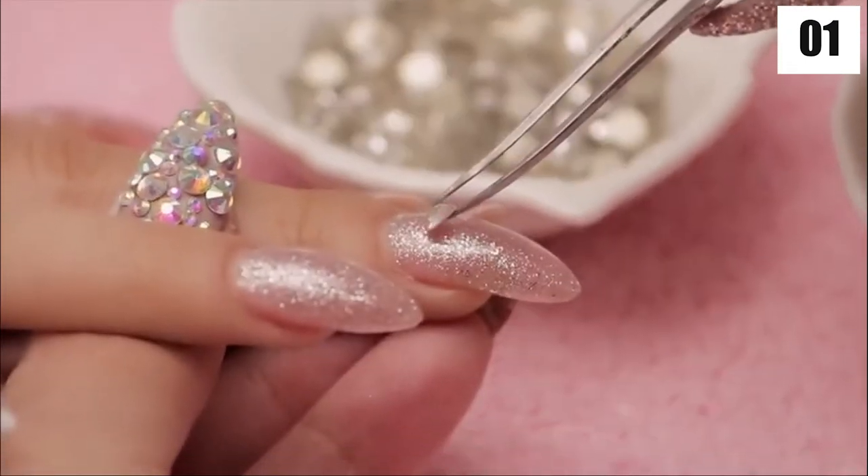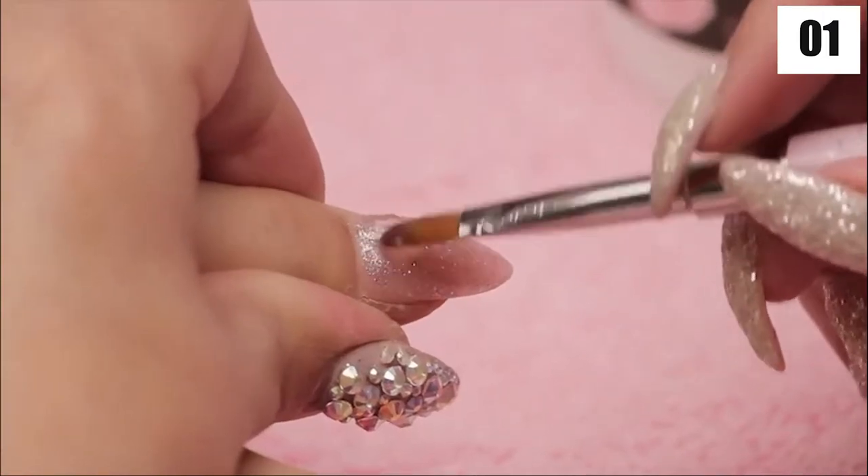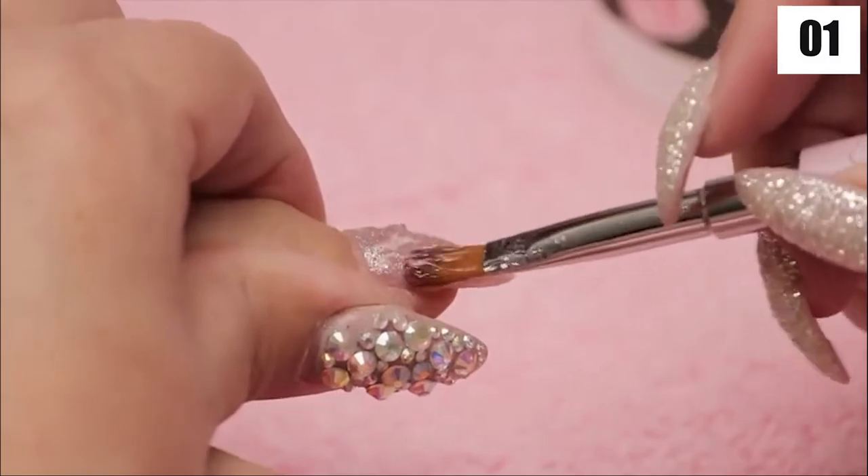These diamonds are breathtakingly gorgeous and can cost anything from $150 to $25,000 each. First, you'll need acrylic nails to support the weight of the diamonds, which is why the mani pedi is the following stage.